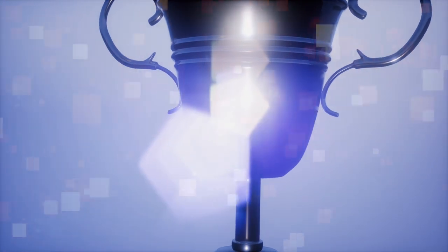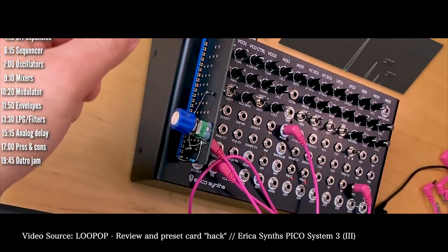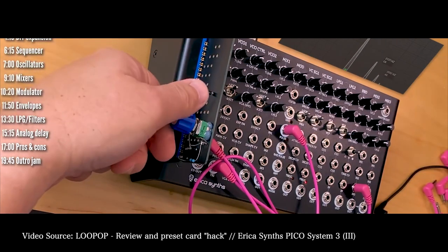Best Eurorack Module. The Eurorack category is like the most impossible category ever — it should really be its own award show. You can't pick the best Eurorack module with so much to choose from and so many different categories. But we still want to acknowledge the great things happening in the Eurorack scene. The winner goes to the Erica Synths Pico System 3. Congratulations for winning best Eurorack module of 2019.